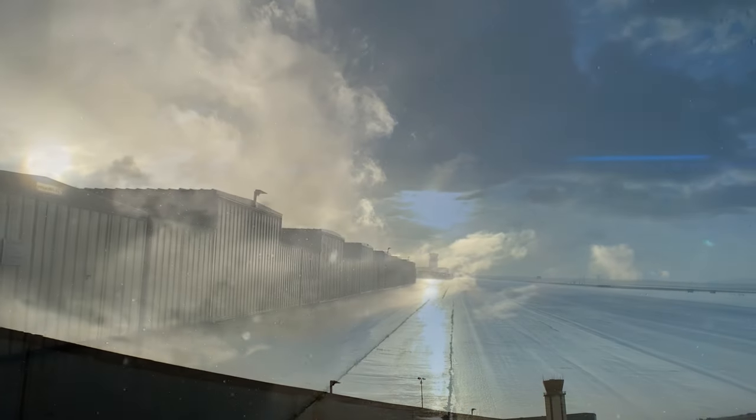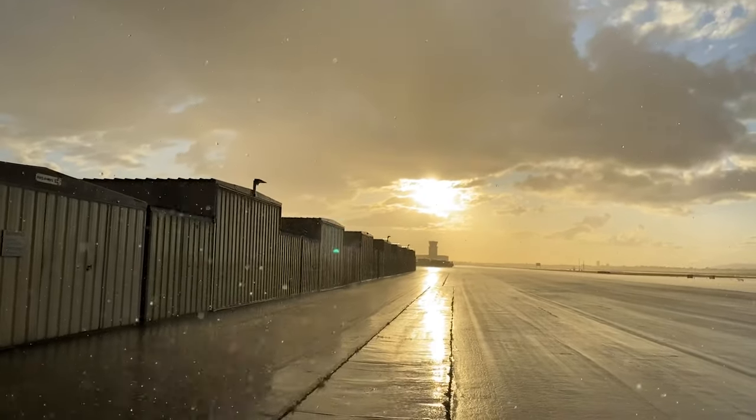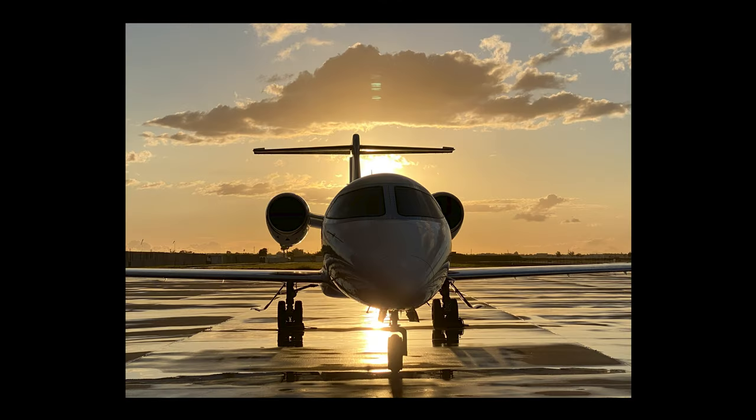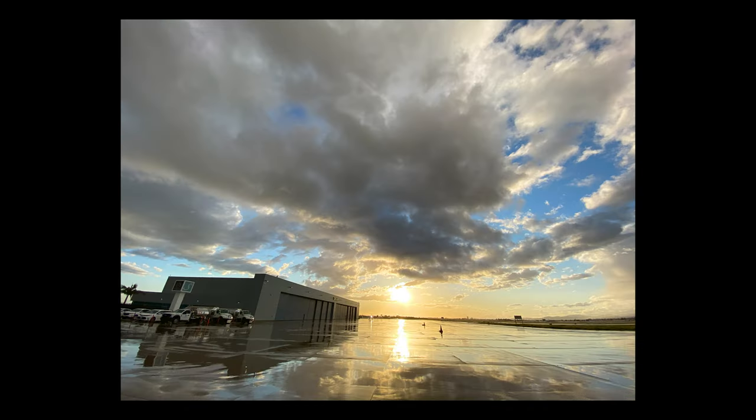Winter storms often leave us with our most spectacular weather of the year. If the clouds clear late in the day, it may give us this wonderful golden light, dramatic skies, and shiny pavement — absolutely perfect for photography at the airport.